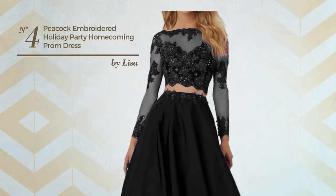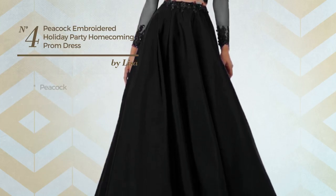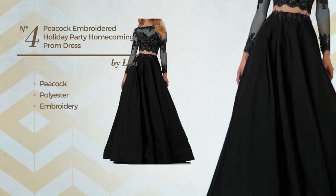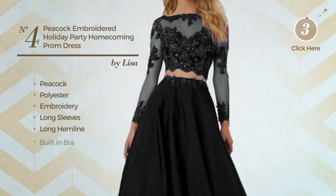Number 4: An all-date night floor-length two-piece dress. Featuring a bright look with peacock, made of comfortable polyester, styled with embroidery. This dress includes long sleeves, long hemline, and built-in bra. Available in 12 colors.